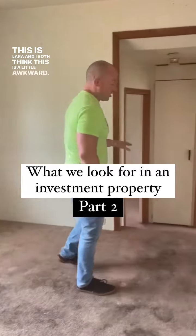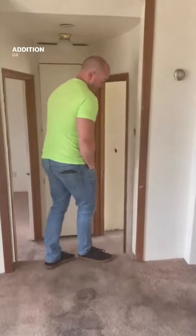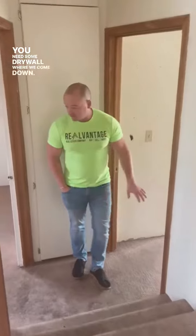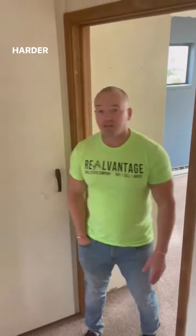Laura and I both think this is a little awkward — these two steps coming down in here, like maybe this was an addition or maybe a garage at one point. You need some drywall work. We come down into hard concrete floor, which is probably going to make it harder to heat.